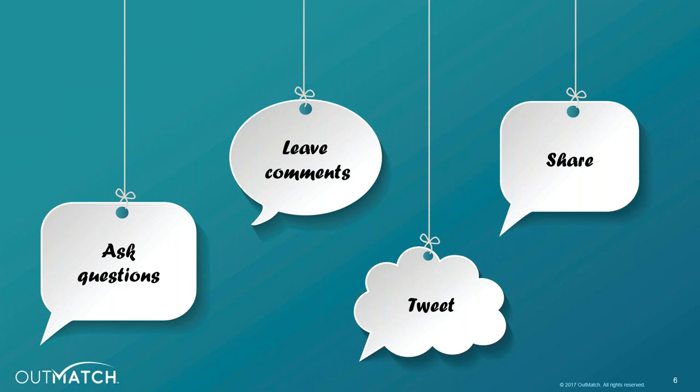You can also interact with us using the questions queue in your GoToWebinar status window. Please feel free to ask questions, make comments, or share feedback at any point during the webcast. You can also tweet questions or comments to at Outmatch HCM with the hashtag Outmatch Insights. The feature presentation will take approximately 30 minutes and following that, we'll have some time set aside for a Q&A session with our panelists.